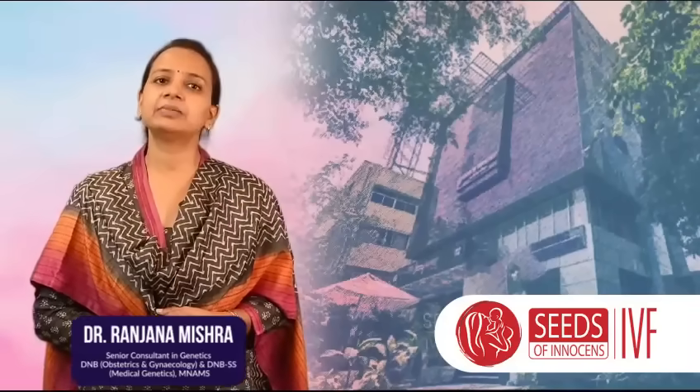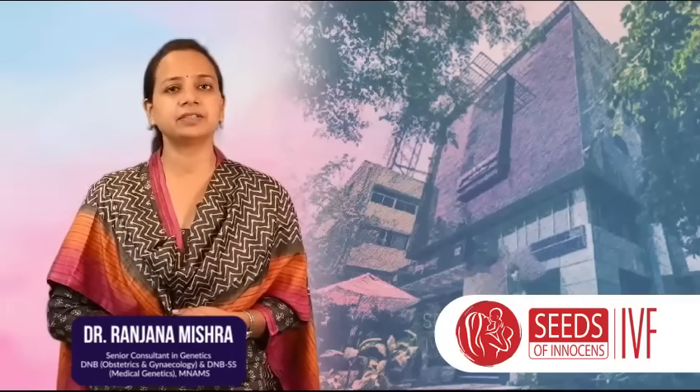Hi, I am Dr. Ranjana Mishra. I am a clinical geneticist at Seeds of Innocence Fertility Centre.